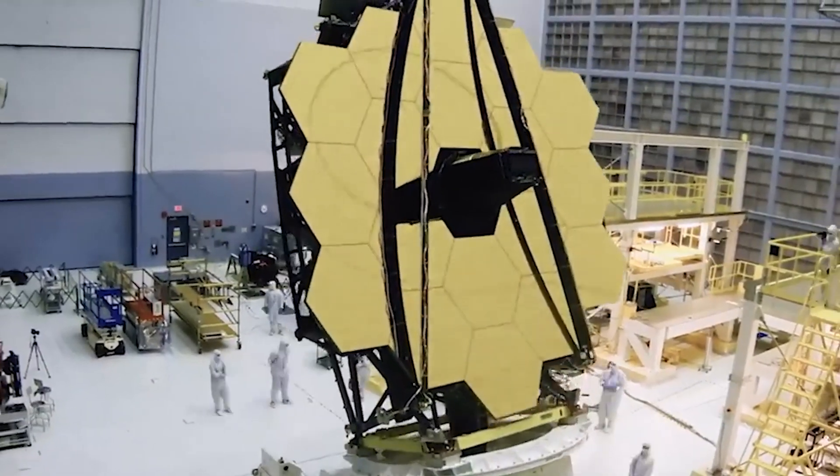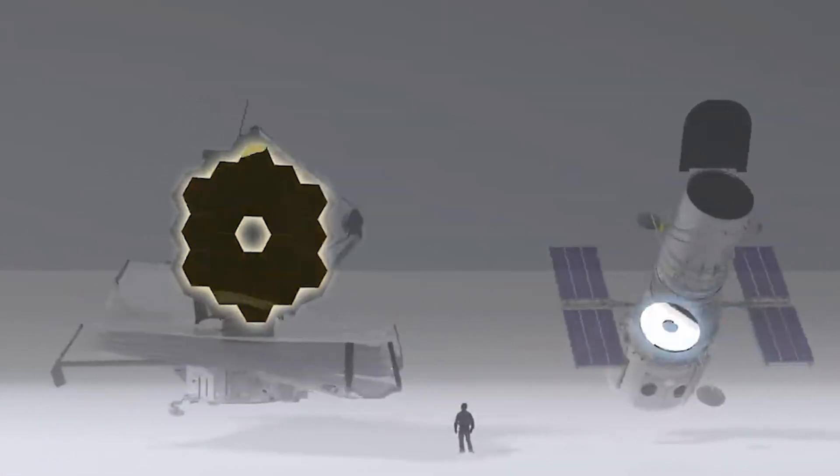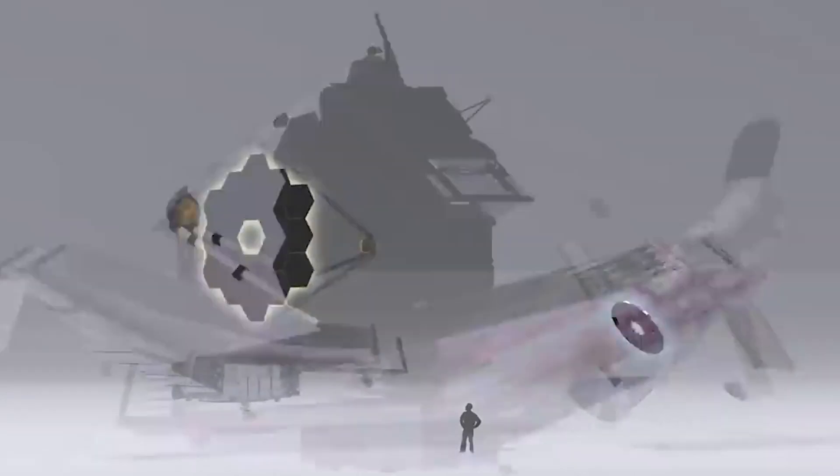However, when it comes to space science, it's not all fun and games, because today we will be talking about the horrific discoveries made by the James Webb Space Telescope.